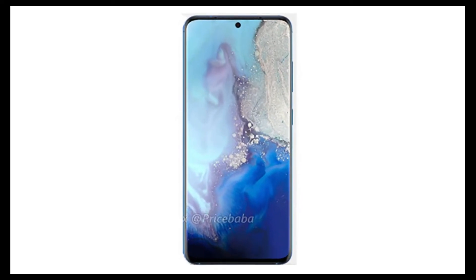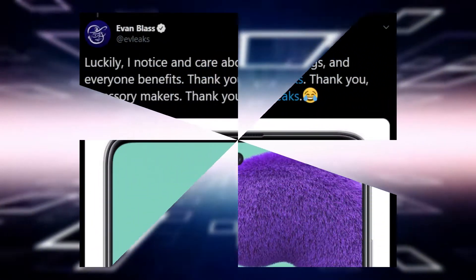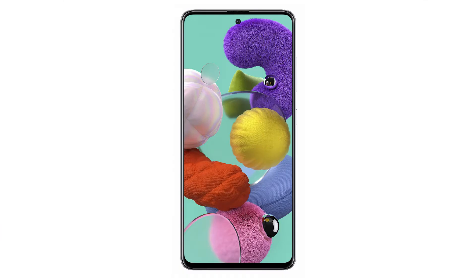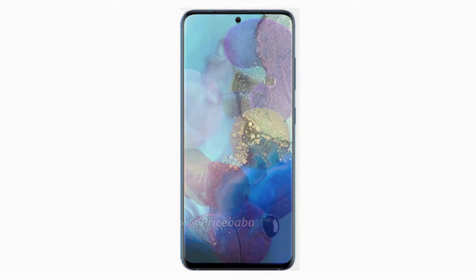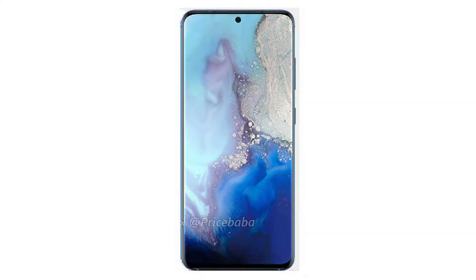What's up guys, the Galaxy A51 just got leaked via EVE leaks. Main man Evan Blass leaked the actual official render of the Galaxy A51 smartphone, and I just want to say it's amazing. It's literally the Galaxy S11, just without curved edges.